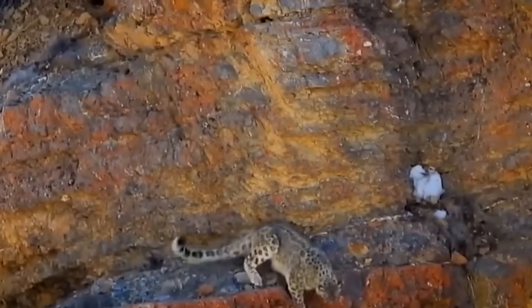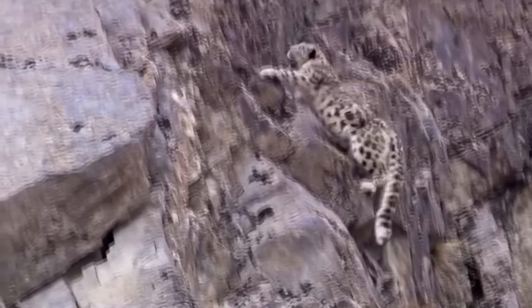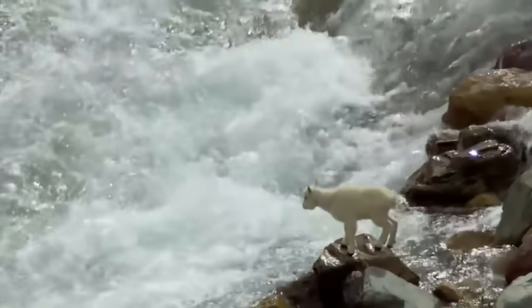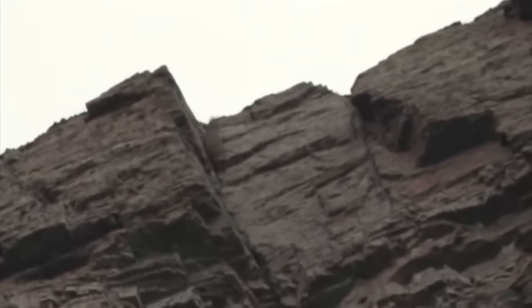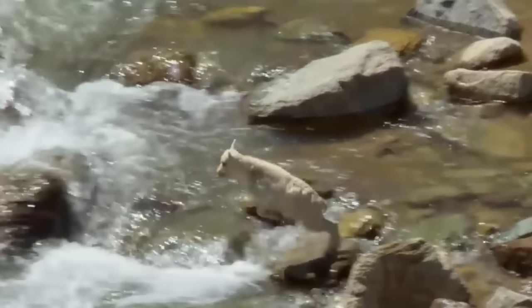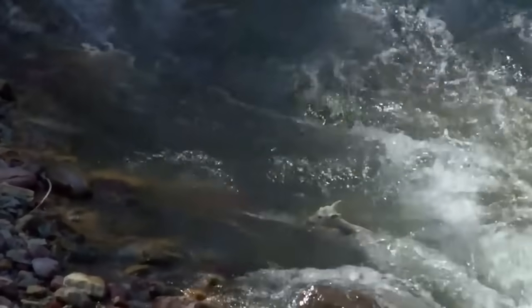The mountain goat is found among the steep and rugged mountains of northwestern North America, from Idaho to Washington, through British Columbia and into south-central Alaska. The ibex live high up, from 1,000 to 3,500 meters above sea level, often in harsh regions where there are only rocks and almost no plants. Few predators would think of climbing where the paths are the width of a matchbox.